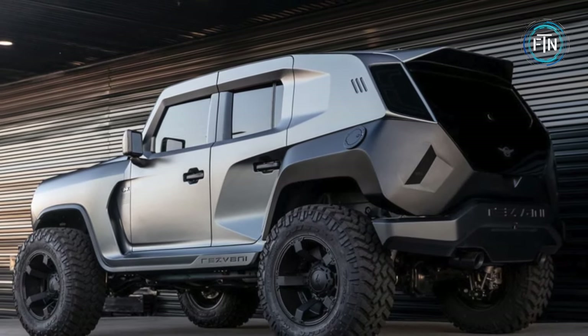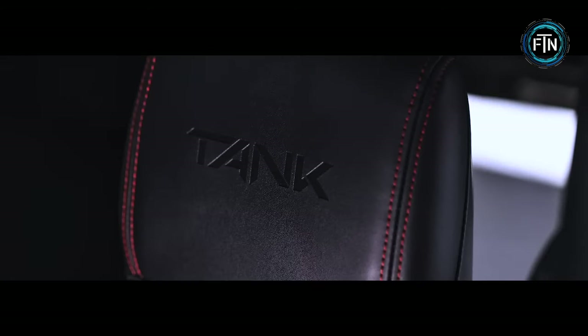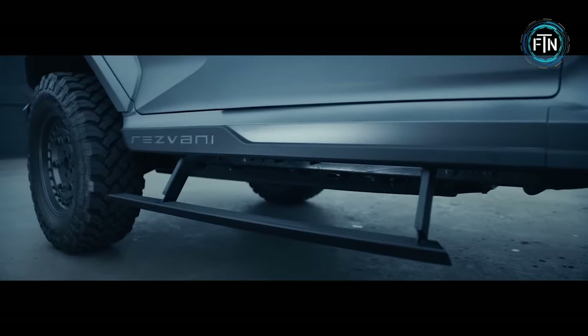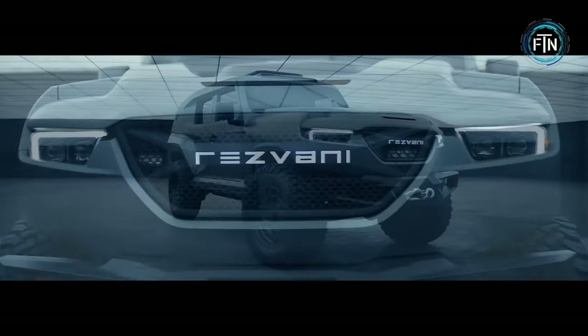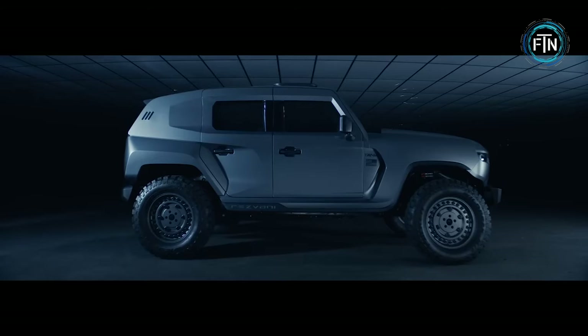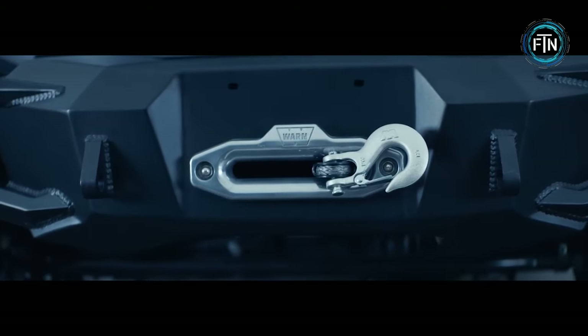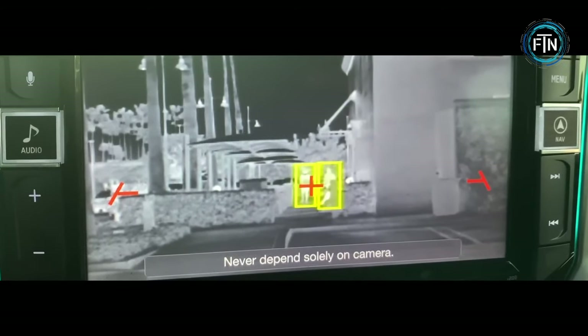The Rezvani Tank doesn't just talk the talk — it walks the walk. In an increasingly challenging world, the Tank takes security to another level with electromagnetic pulse protection. It also boasts a thermal night vision system from Flare, capable of displaying heat signatures and standard night vision.